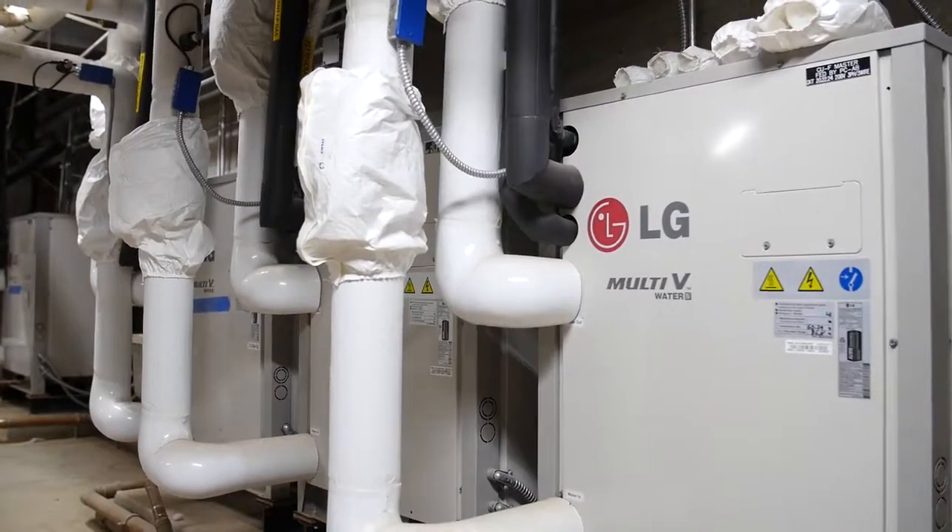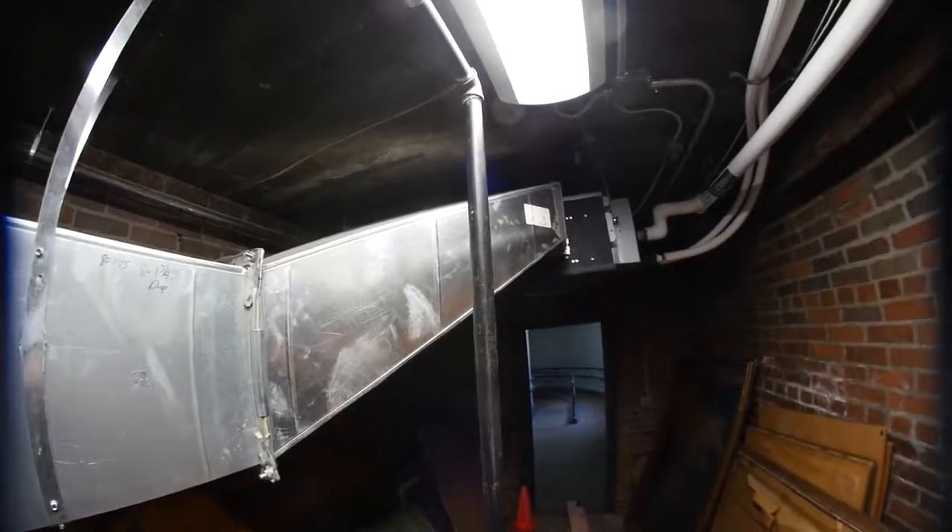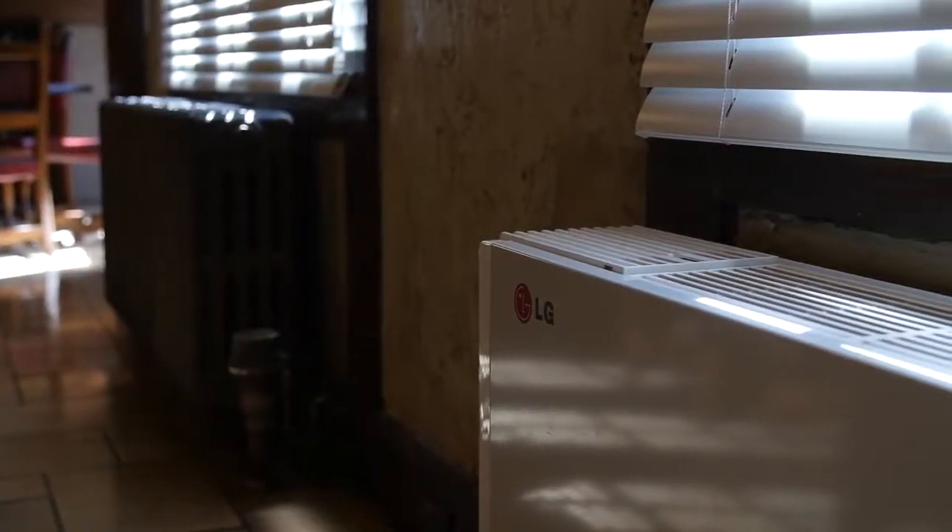A lot less demolition work goes into putting a VRF system in. You're able to hook on to some existing duct systems in some cases, or remove ductwork from the equation altogether, which can be a big cost savings in the long term of the project.